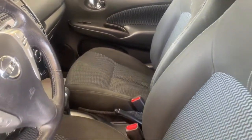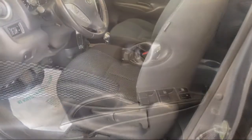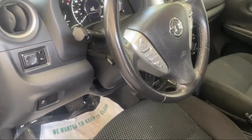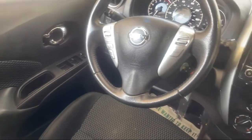Every FITZWAY used vehicle we sell gets the FITZWAY Checkout — a comprehensive inspection by our highly skilled technicians. We'll provide you a copy of the inspection report and a Carfax Vehicle History Report, so you'll know as much about the vehicle as we do.